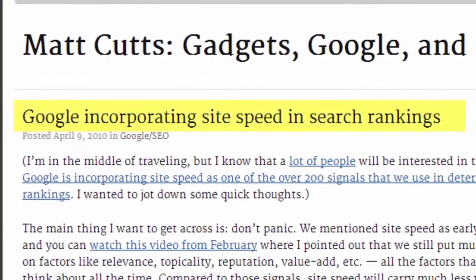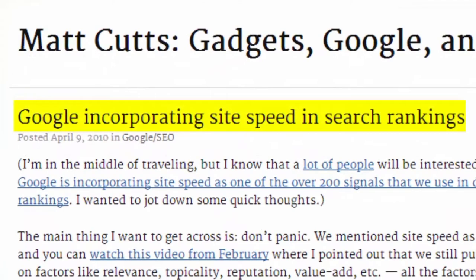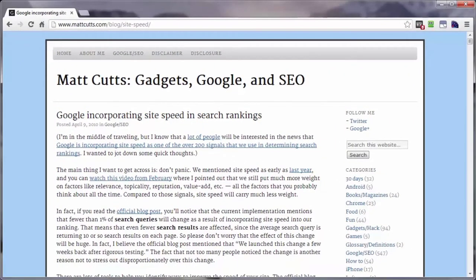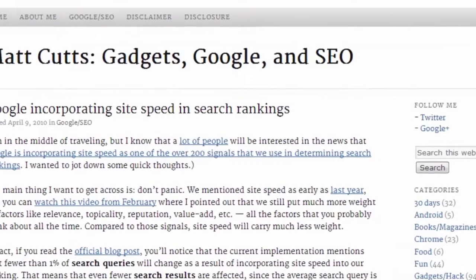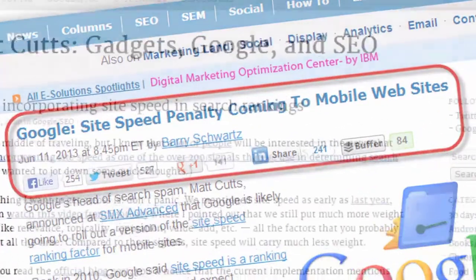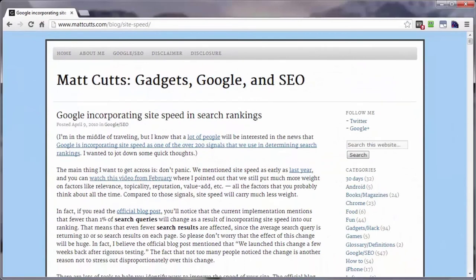Matt Cutts, who is a software engineer at Google, says that page load time is one of the factoring elements of search rankings. Now that was back in 2010 and just lately Google has, or very soon will, add the same site speed penalties to mobile websites. So in addition to keeping your visitor happy with a fast loading page, you will also keep Google happy and they will in turn reward you with better rankings for your search engine results.